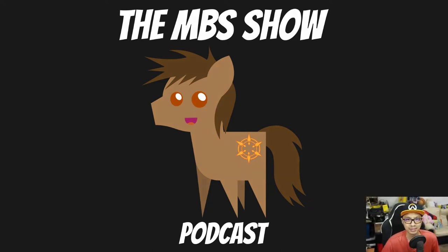Hello and welcome to the MBS Show, episode number 489. I am your host Roman Sanzo and we've got some news for you this week. Let's hop right into it.